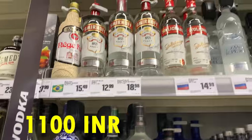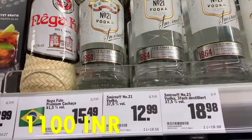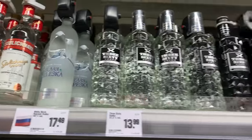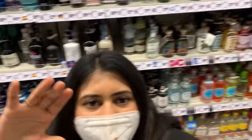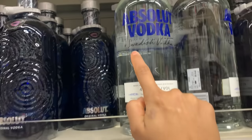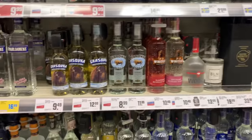Captain Morgan, Smirnoff vodka — Smirnoff is 13 euros. I feel like vodka bottles are very fancy. Lute Vodka — this is Swedish vodka, for 22 euros. These are all fancy vodkas.